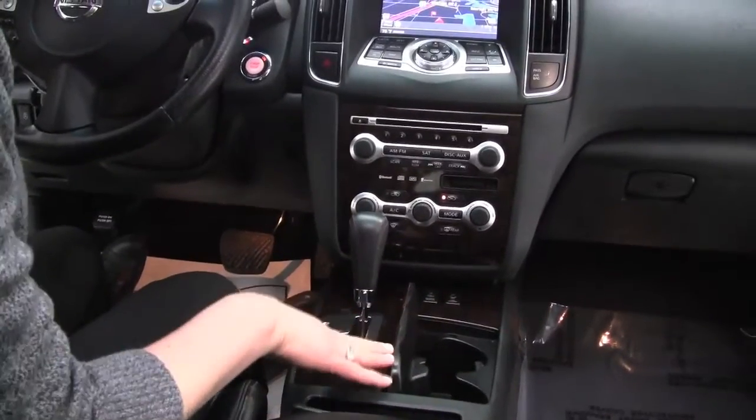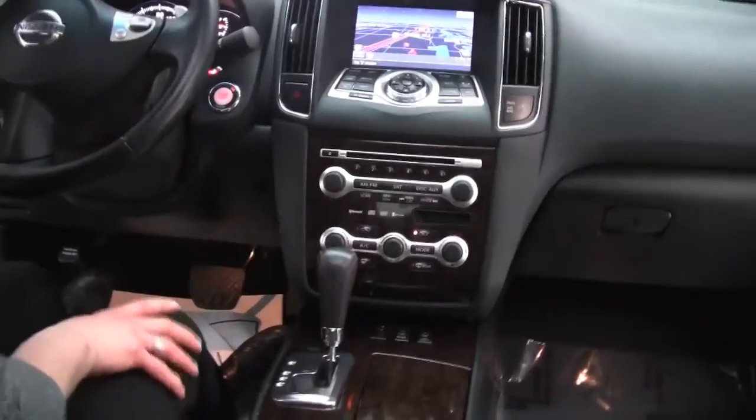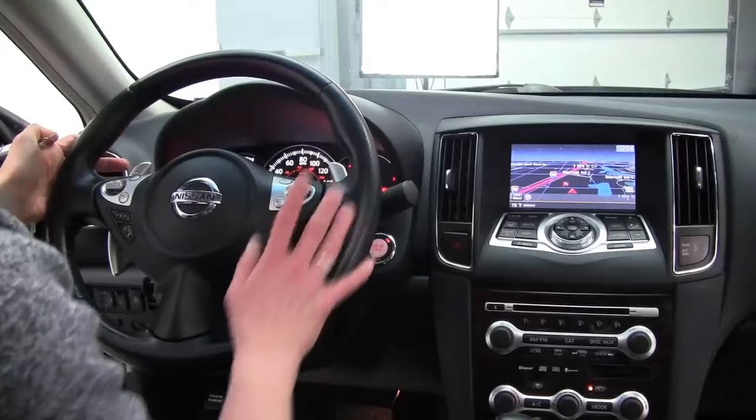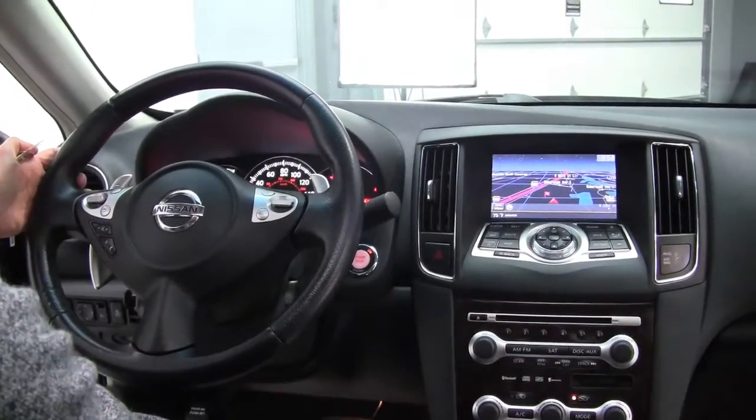There are cup holders and plenty of storage. The CVT transmission — that's the gearless shifting — is very smooth and gives it great power, with a sport mode as well. We have paddle shifters, cruise control, Bluetooth, and steering wheel mounted audio controls.